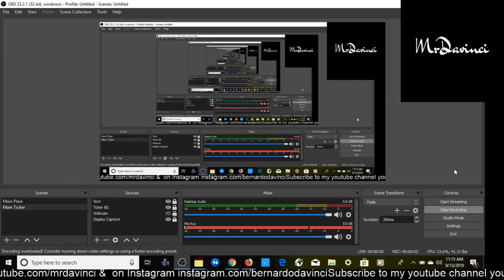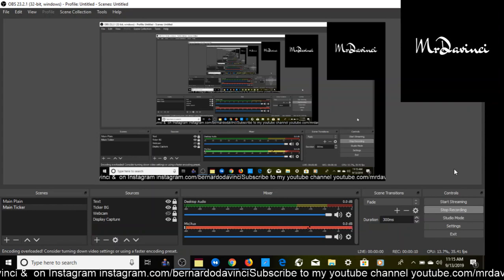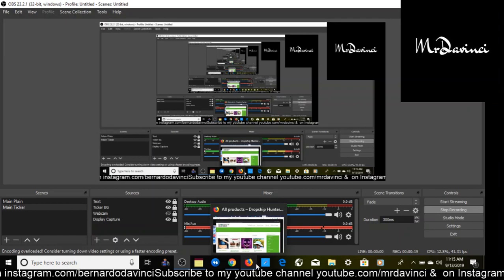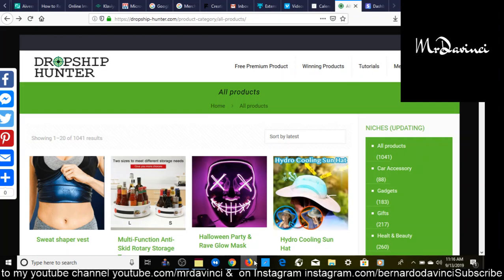It's your friend and mentor Mr. DaVinci here with another video. Today I'm going to show you the fastest way to make $500 per day — a dropshipping tutorial for beginners in 2019. This video is sponsored by DropshipHunter.com, and they've kindly decided to give everyone 20% off their first month. The link to DropshipHunter will be in the description and pinned in the comments below.